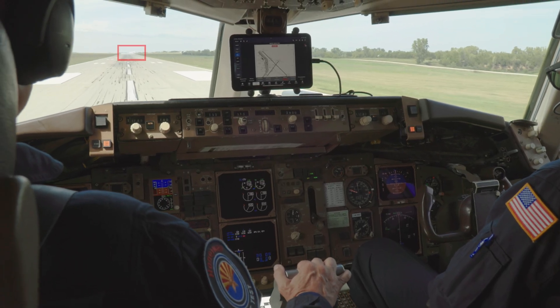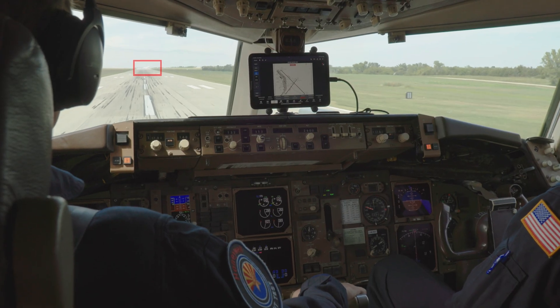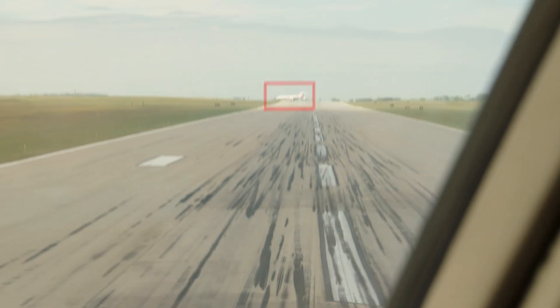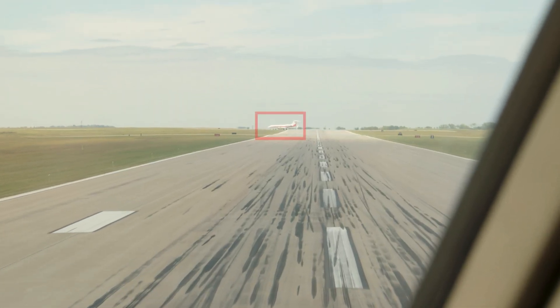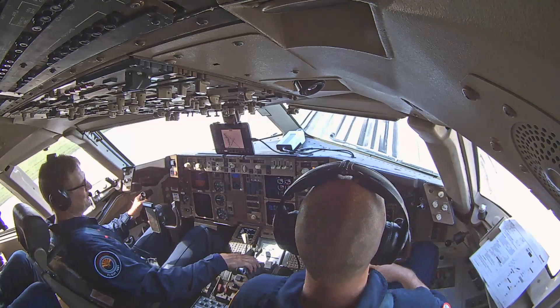If two aircraft are on the runway at the same time but not converging — both crossing, or one lined up waiting while another crosses — it's not going to provide an oral alert. It would only provide an alert if you start taking off and someone else is on that runway, and it predicts you're going to collide within 30 seconds.